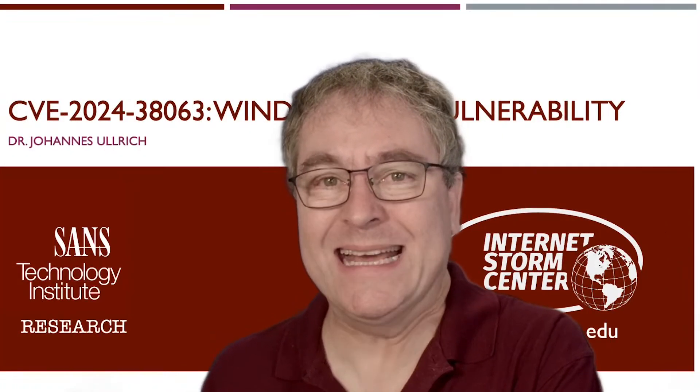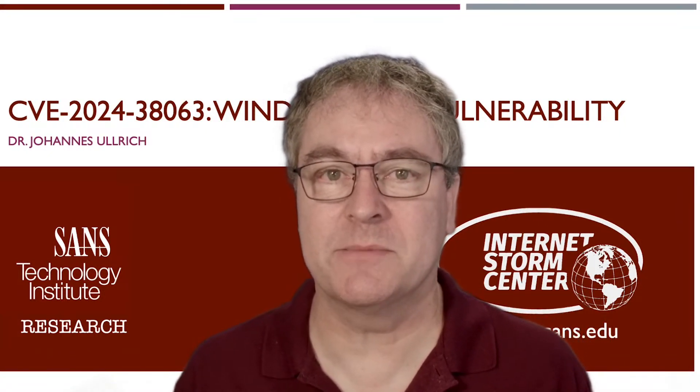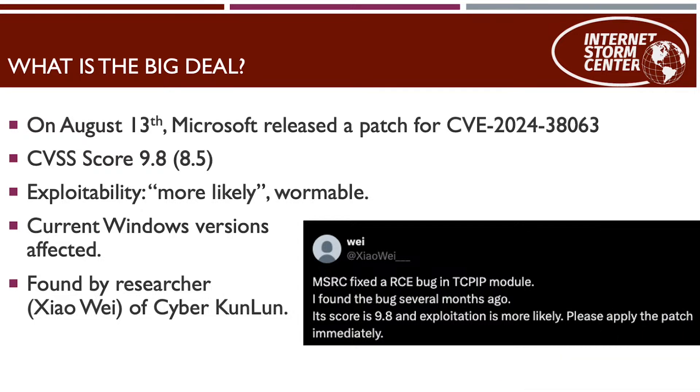Let's talk about this vulnerability — the little bit that we know — and how you can assess whether or not you have to patch your systems to protect yourself from exploitation. The big deal here is the CVSS score is 9.8, exploitability is rated as more likely. It's theoretically a wormable vulnerability. It was originally found by a Chinese researcher, Cyber Kunlun.